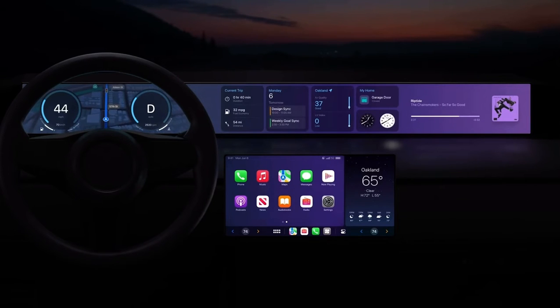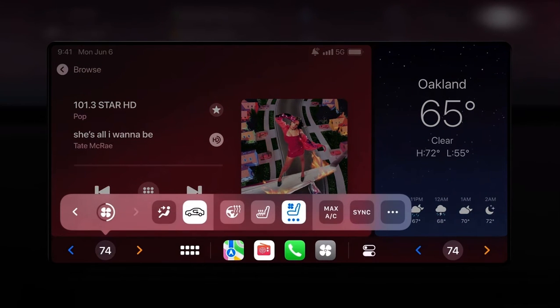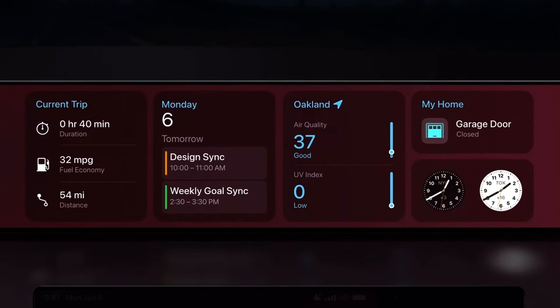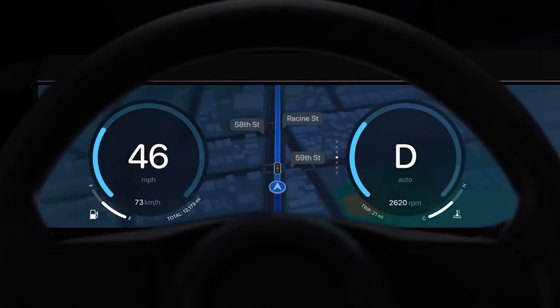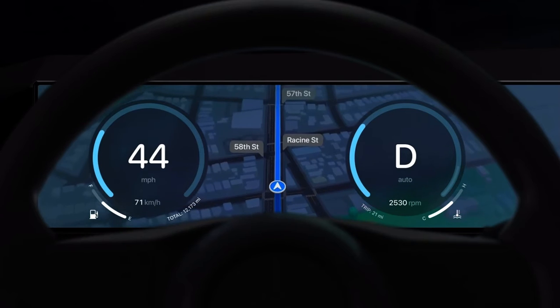Deep integration with the car's hardware lets you tune your car's radio or change your temperature without ever leaving the CarPlay experience. It also includes widgets powered by your iPhone that fit your screens perfectly. They can live front and center in the gauge cluster as well, giving you information at a glance. In fact, this next generation of CarPlay powers your entire instrument cluster.